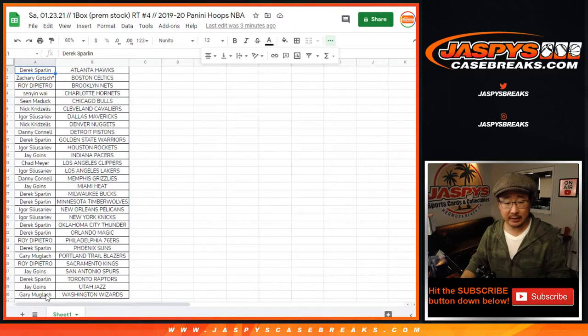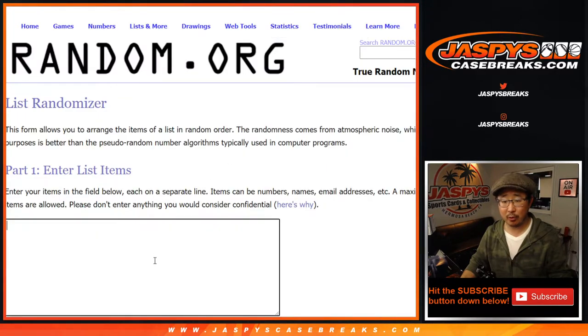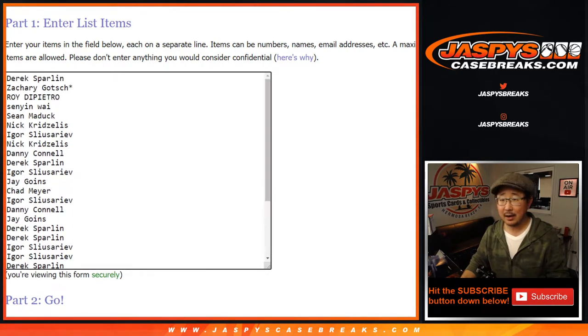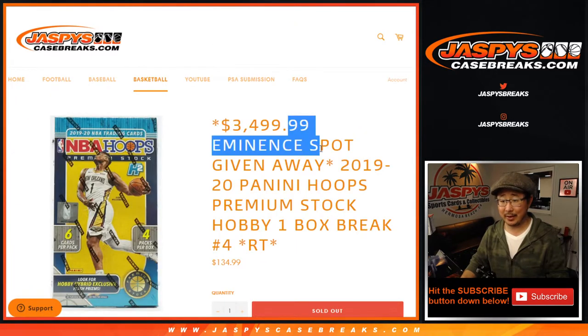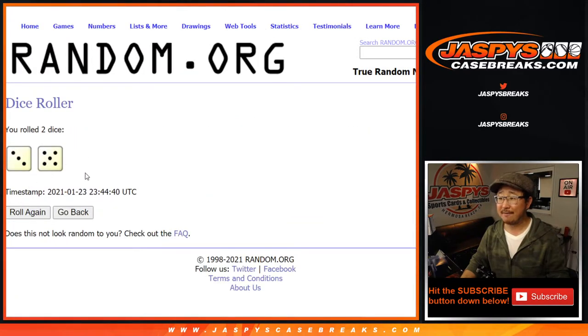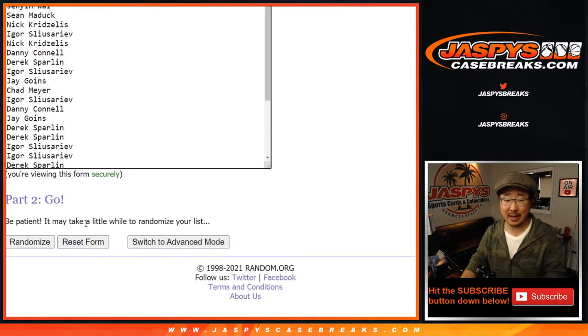Let's grab everyone's names from Derek down to Gary and everybody in between. The whole point of this, of course, is that Eminence spot giveaway. So the name on top after a three and a five, eight times — name on top after eight gets a $3,500 spot.